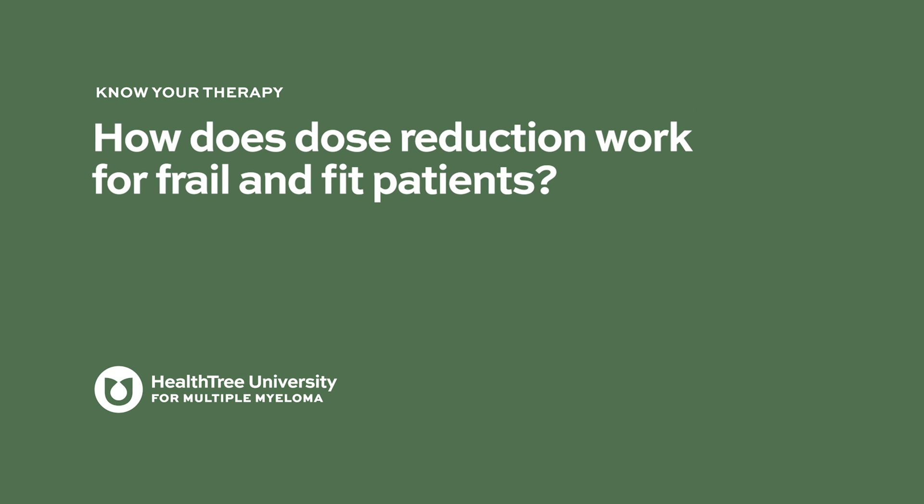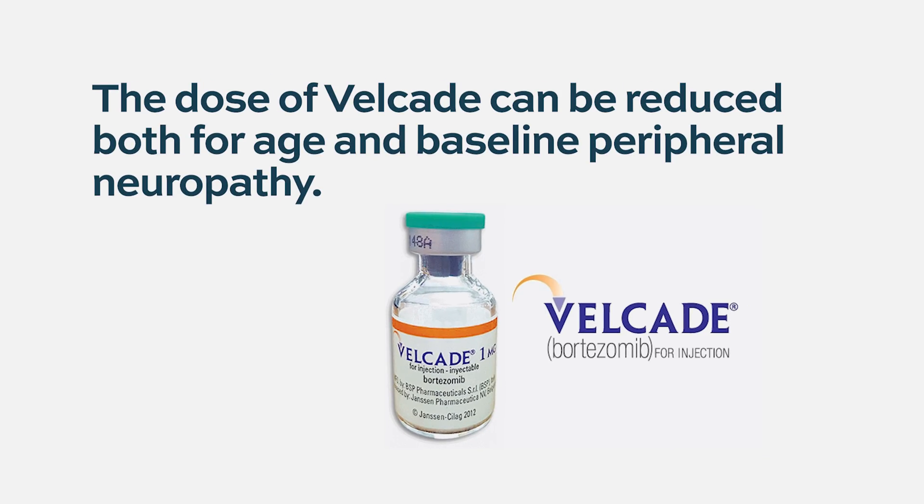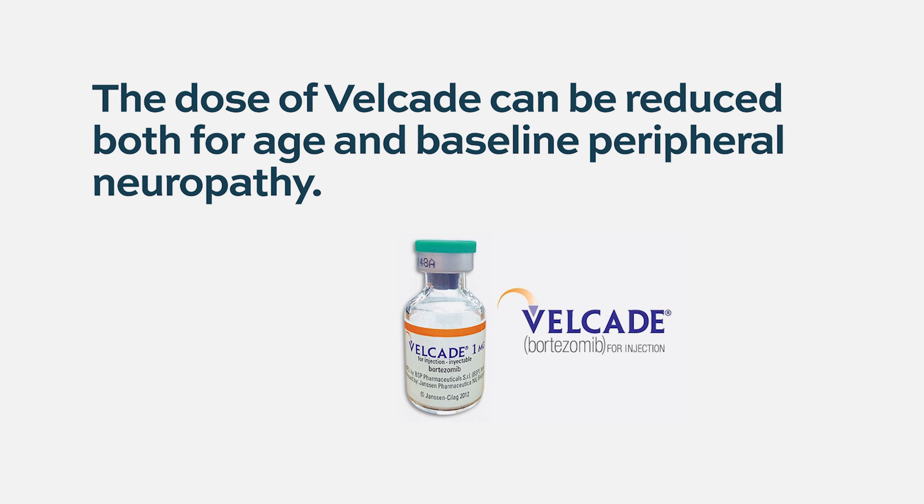How does dose reduction work for frail and fit patients? In multiple myeloma, we have patients of all ages, though most are elderly — 65 years and older. We want to treat them with chemotherapy but without too much toxicity. There are guidelines for how the dose of Velcade can be reduced, both for age and for patients who have baseline peripheral neuropathy, such as patients with diabetes. In those patients, dosages can be reduced to decrease the chance of peripheral neuropathy. Even during treatment, when patients start developing grade 2 or higher neuropathy, we reduce the doses.